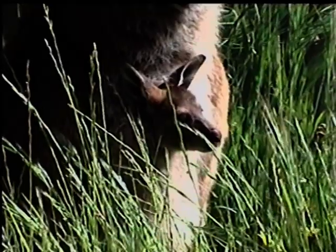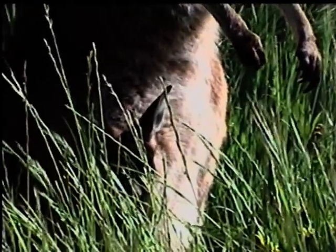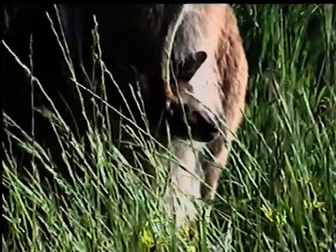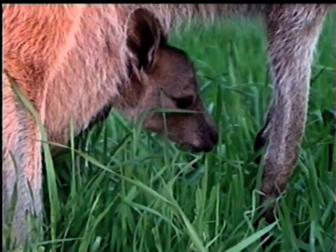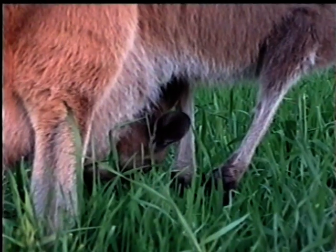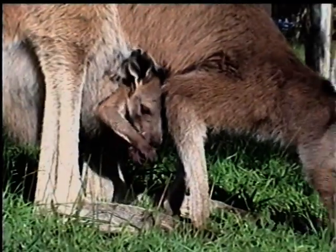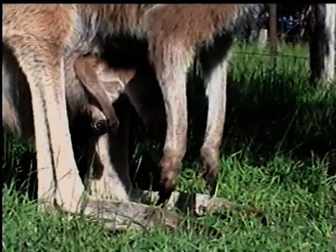With some of those juicy blades at the right height to tempt any young roo. However, looking through a curtain of grass is not without its problems, and our joeys soon found out this strange green stuff can poke an eye, tickle an ear, easily find its way up a nostril, and if you happen to be biting a piece when mum suddenly moves, it can get pushed down your throat.